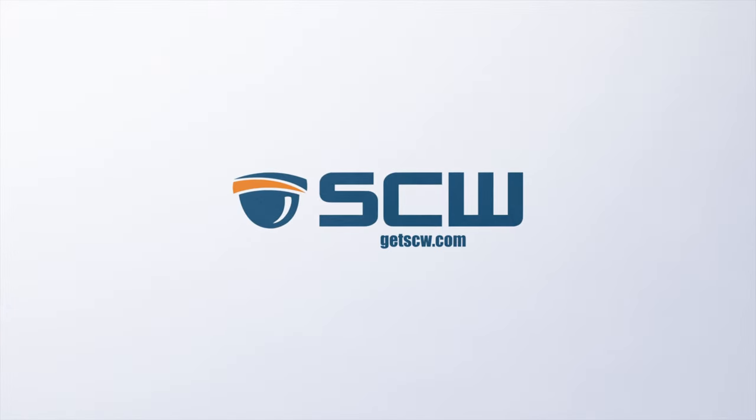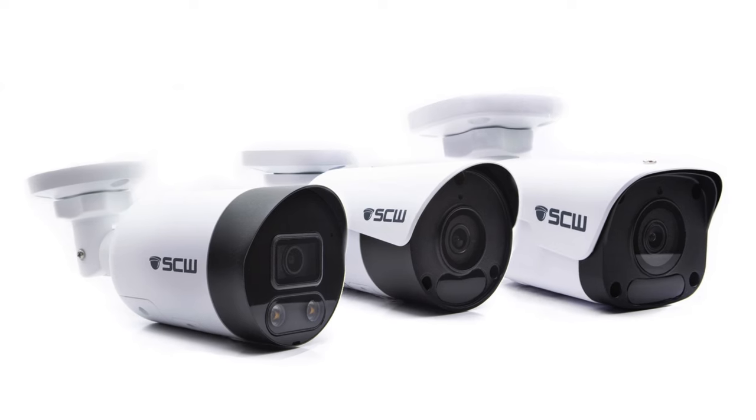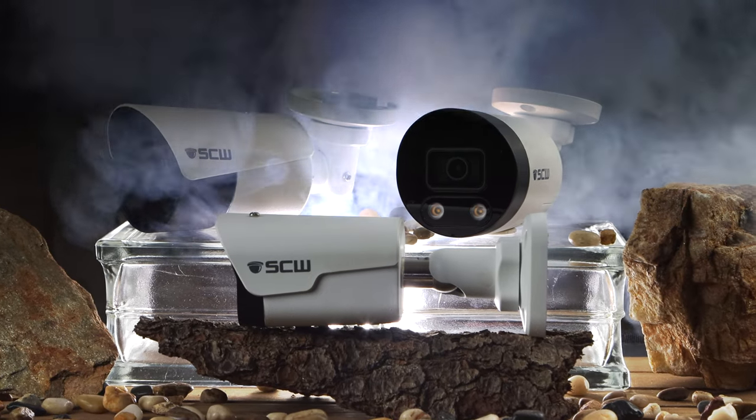Hey, I'm Stu with the SCW sales team, and today we'll be going over the IP bullet camera lineup. First, let's talk about our fixed lens bullet cameras. These cameras are your everyday surveillance workhorses. Let's start with the Warrior V3 line.